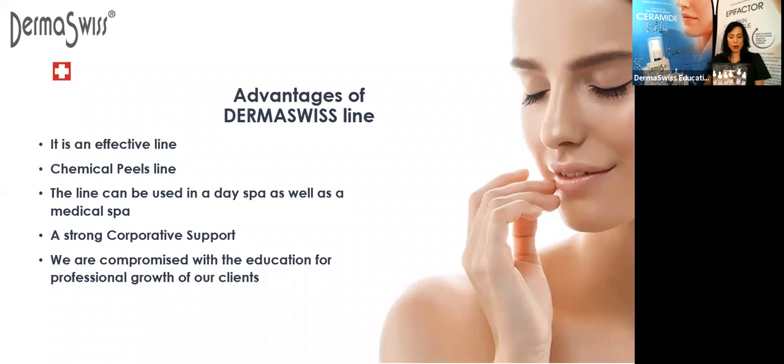The other bottle is the neutralizer. The neutralizer is the solution that you are going to need to block and neutralize the penetration of the chemical peel in the skin. Every time you are using a chemical peel directly on the skin, you are going to need the neutralizer. I am talking specifically about the Derma Suisse line here — every line works differently.